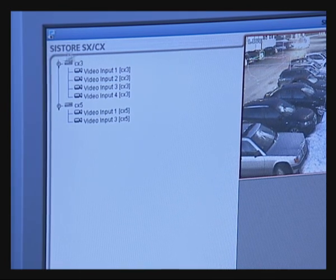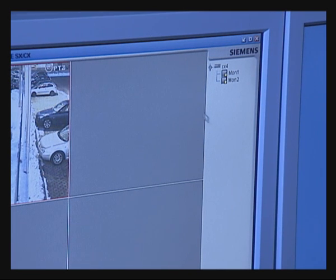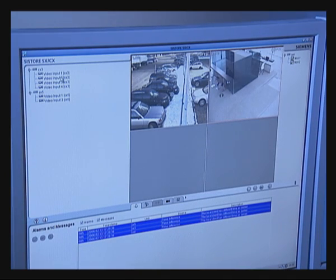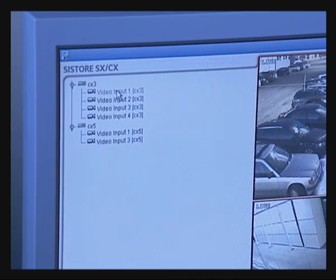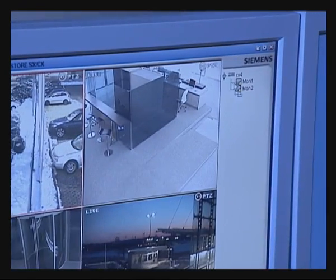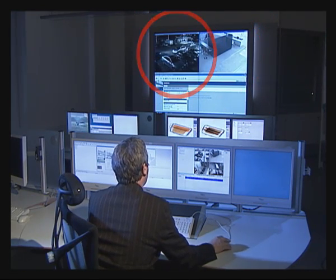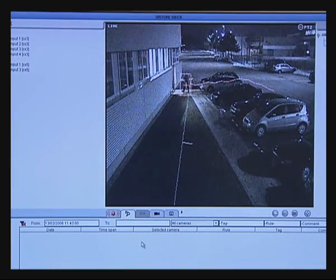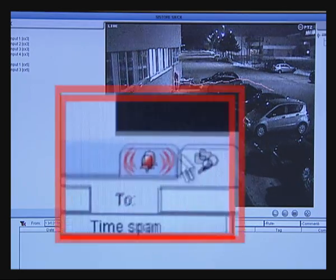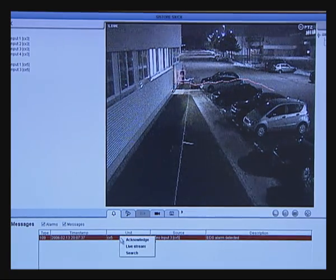Operation of the EDS software is very straightforward. The system is presented with the cameras on one side and the monitors on the other. Simply dragging a camera onto a PC window displays the monitor, and you just drop the camera to view on additional monitors. Here we can see a person crossing an area they should not, and the EDS has now gone into alarm, shown by the flashing alarm bell. You can then view the alarm and follow the alarm response procedures.